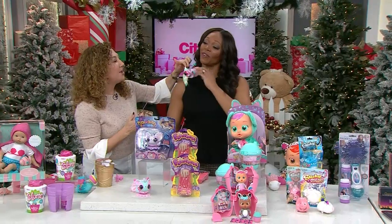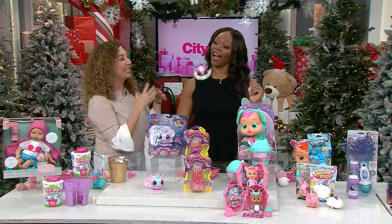You can tell her mood based on what color her horn is — she has different moods and she responds to touch.